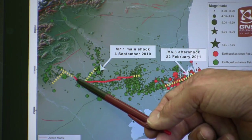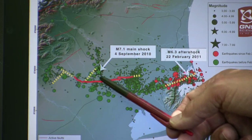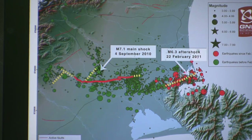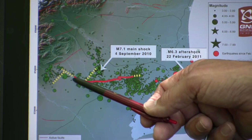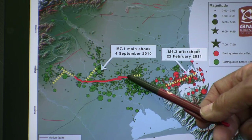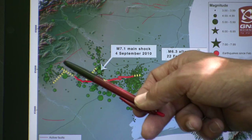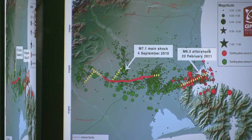That was followed within a few seconds with rupture along the Greendale Fault, which actually reached the ground surface to create a rupture trace somewhere around 30 kilometres in length at the surface, but extending both to the east and to the west, as shown by the yellow dots here.